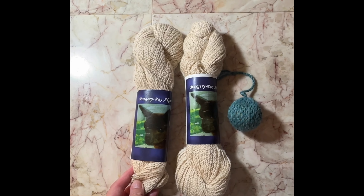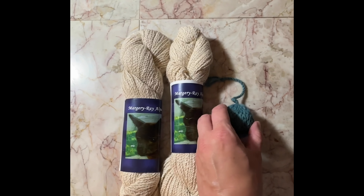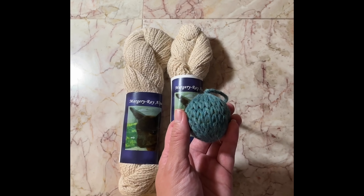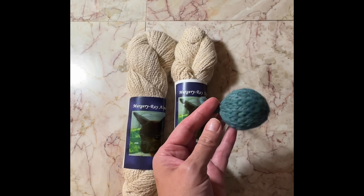And Marjorie Ray Alpacas, their address is 12204 Girdle Road in Concord Township, Ohio.